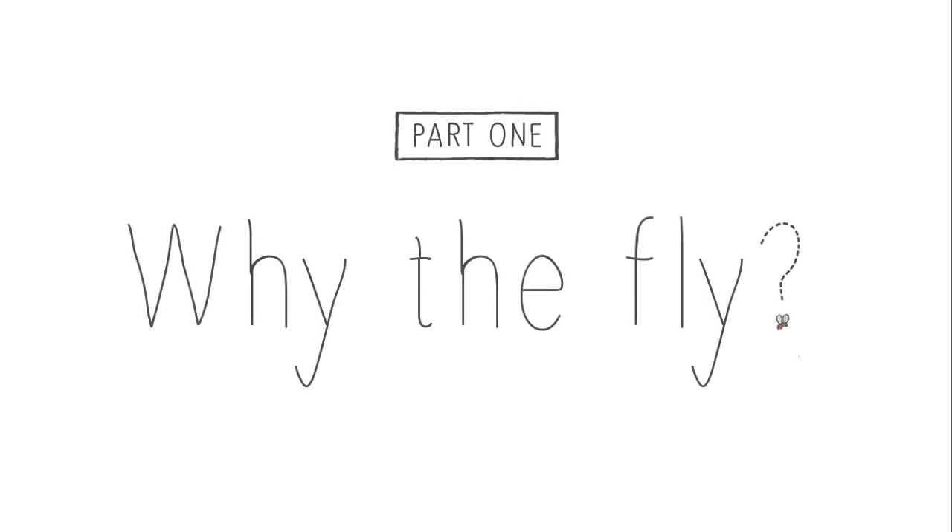Want to hear about how the fly came to be such an important model? See part one of this series: Why the fly?